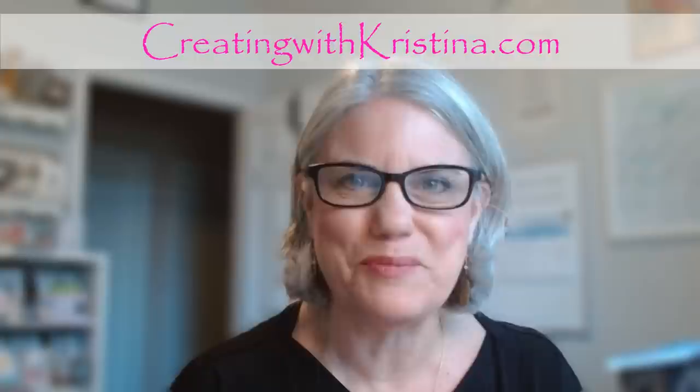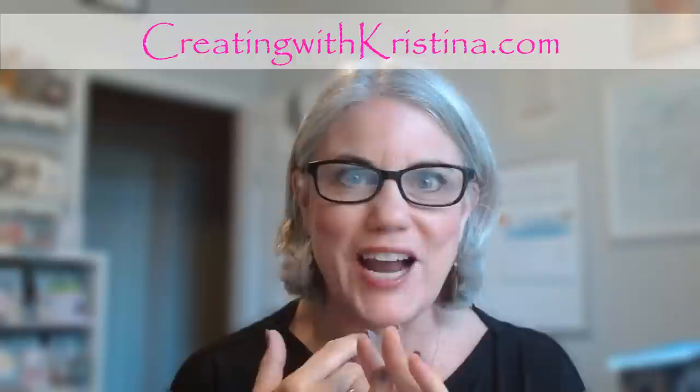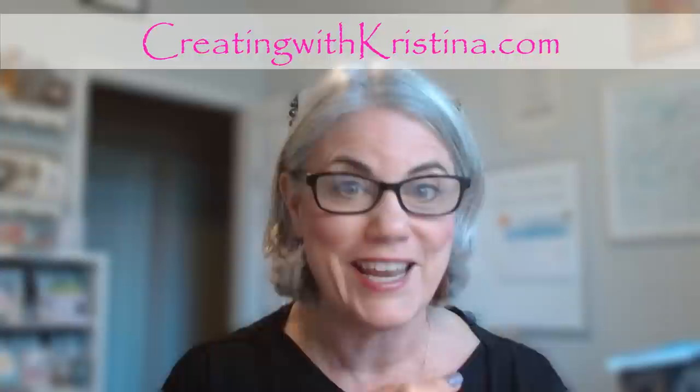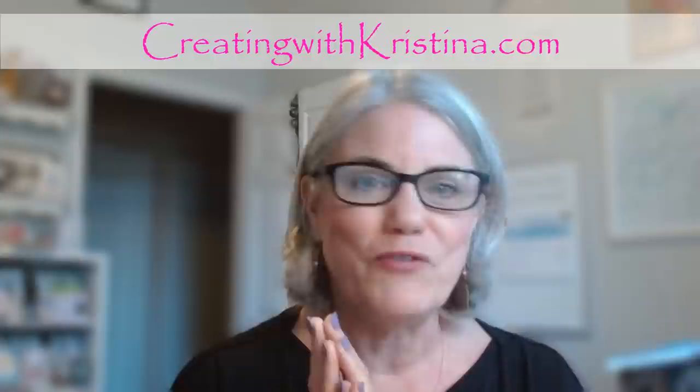Hello everyone, welcome back! It's so good to be with all of you again. In today's video, I want to share the new Paper Pumpkin Kit, put those cards together with subscribers, share beautiful cards I've received in the mail, and talk about the big sale going on with Stampin' Up!